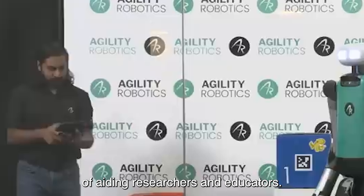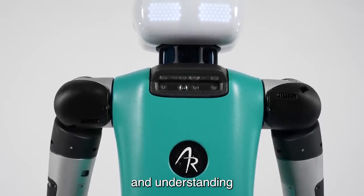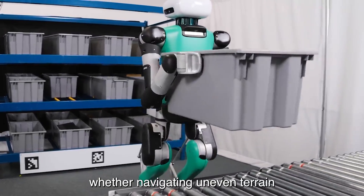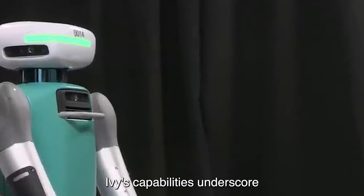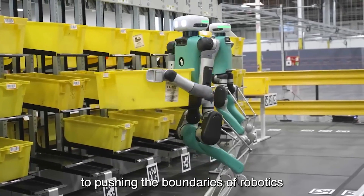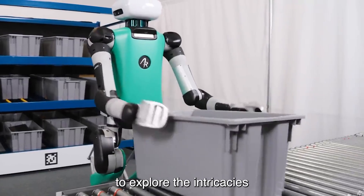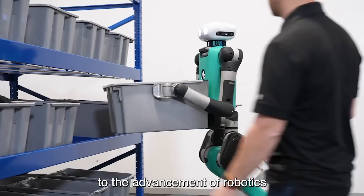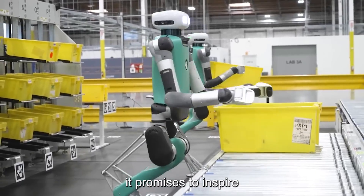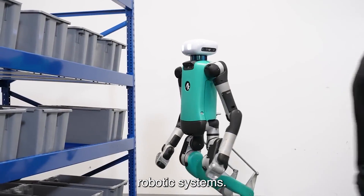Designed with the intention of aiding researchers and educators, Ivy serves as a valuable tool for studying and understanding the complexities of bipedal locomotion. Whether navigating uneven terrain or performing intricate maneuvers, Ivy's capabilities underscore Agility Robotics' commitment to pushing the boundaries of robotics. With Ivy, researchers and students have the opportunity to explore robotic locomotion and contribute to the advancement of robotics technology. As Ivy continues to evolve, it promises to inspire future generations of innovators and pave the way for even more sophisticated robotic systems.